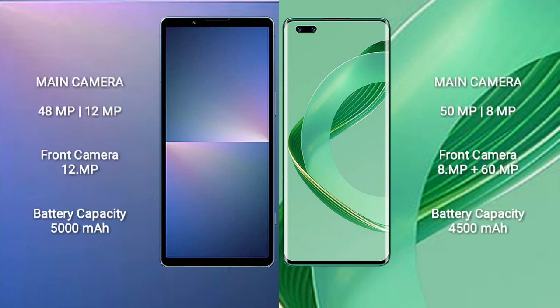Sony Xperia 5 Mark 5 rear dual camera setup: 48MP plus 12MP, and front camera 12MP. Huawei Nova 11 Ultra rear dual camera setup: 50MP plus 8MP, and dual front cameras 8MP plus 16MP.